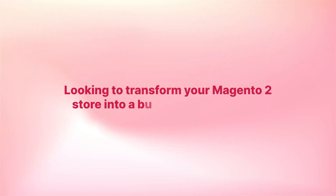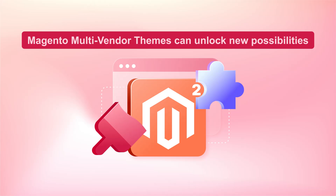Looking to transform your Magento 2 store into a bustling marketplace? Discover how Magento Multi-Vendor Themes can unlock new possibilities for your e-commerce business. Let's dive in!